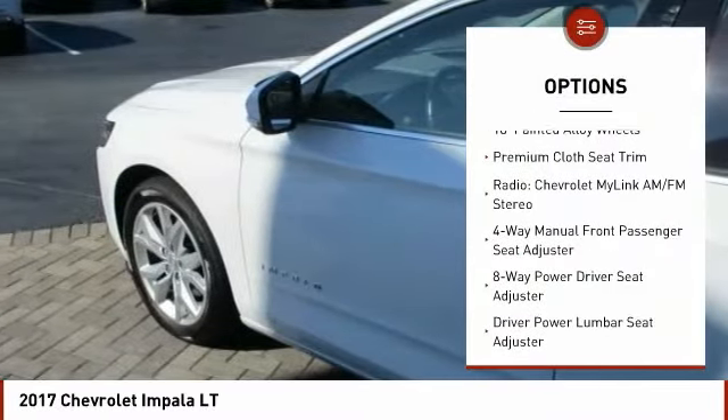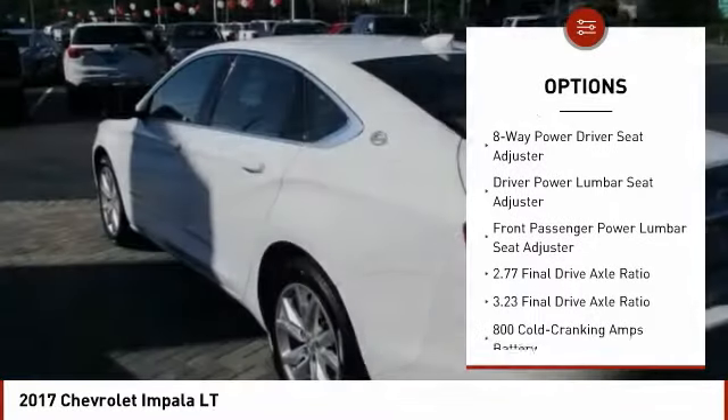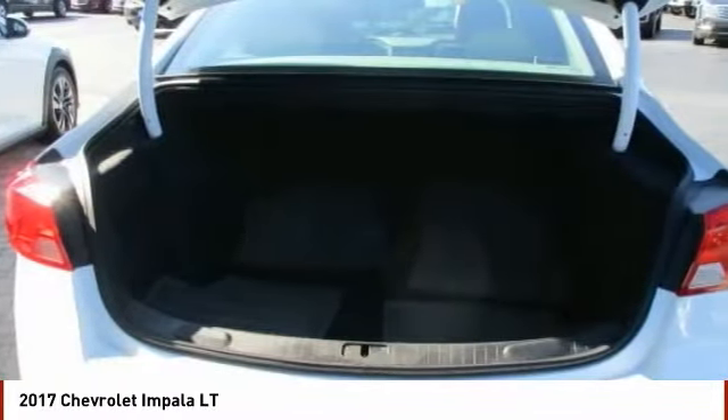Traction control. Dual airbags. Air conditioning. Power steering. Four wheel disc brakes. Rear window defroster. Electronic stability control. Power windows. Trip computer. Security system.